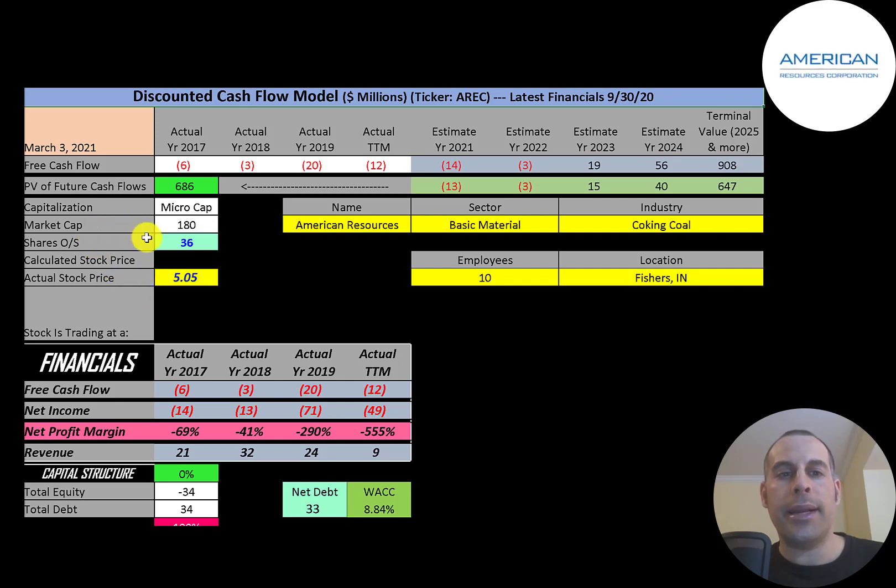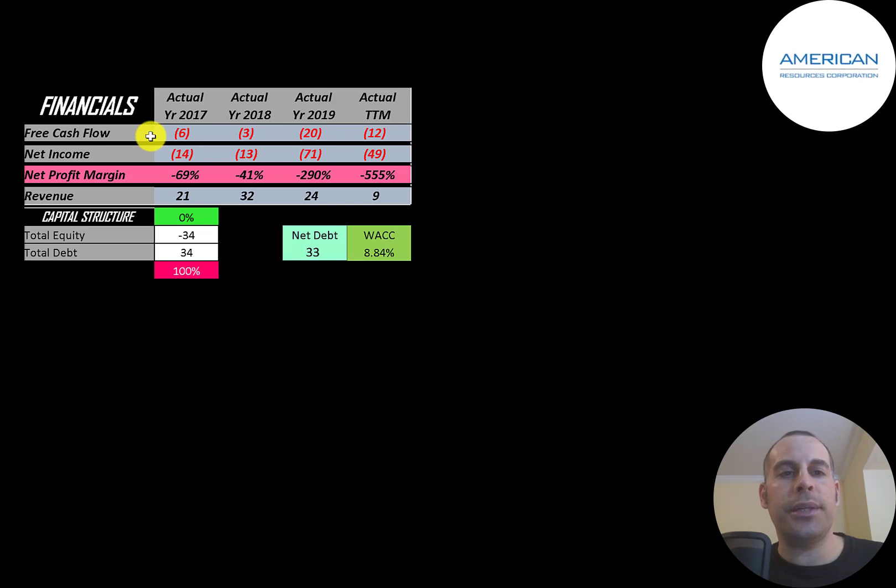Let's get started with the model. This is a micro-cap company with a 180 million dollar market cap, trading at five dollars a share with 36 million shares outstanding. The way you value a company is you estimate the free cash flows into the future and then discount those numbers back to today's value. Free cash flow is cash flow from operations minus capital expenditures, and you can see the company has negative free cash flow every year.